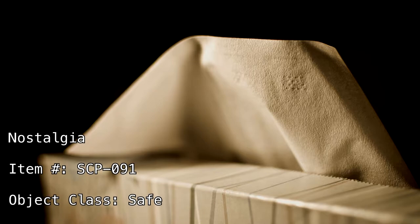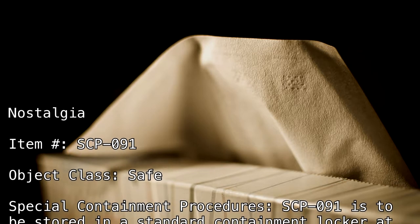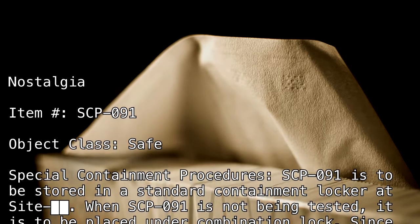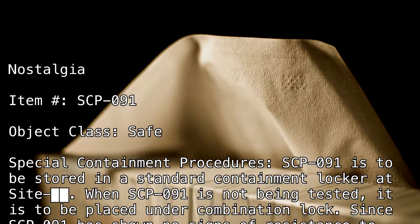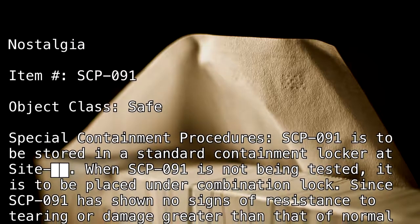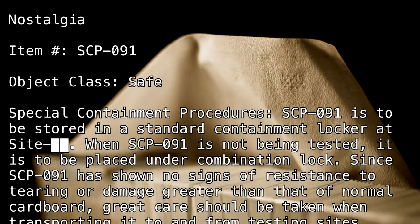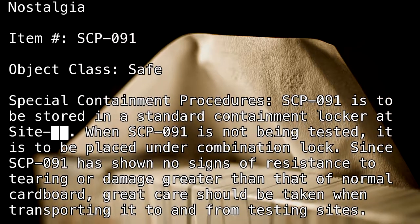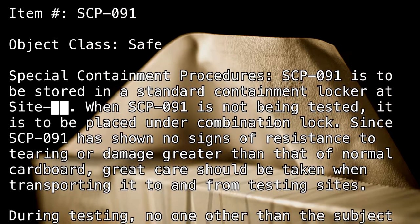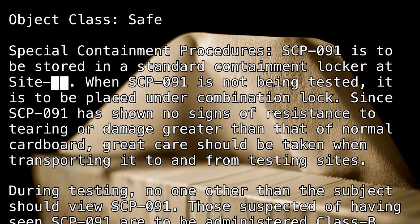Special Containment Procedures. SCP-091 is to be stored in a standard containment locker at Site [BLANK]. When SCP-091 is not being tested, it is to be placed under combination lock. Since SCP-091 has shown no signs of resistance to tearing or damage greater than that of normal cardboard, great care should be taken when transporting it to and from testing sites.